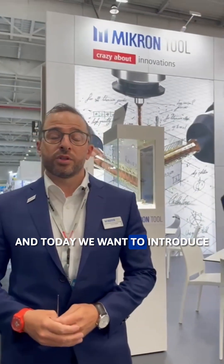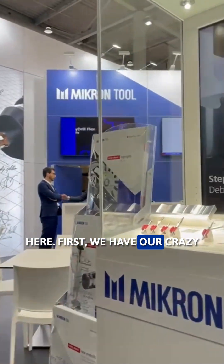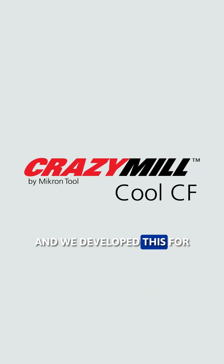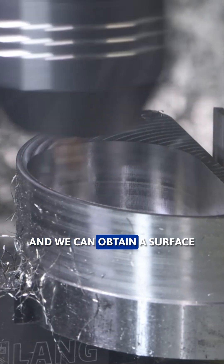Good morning, I'm Luca Bigler from MicronTool and today we want to introduce our new development. Here first we have our Crazy Mill Cool Chatterfree with the radios, and we developed this for a specific customer and material, and we can obtain a surface quality below 0.4.